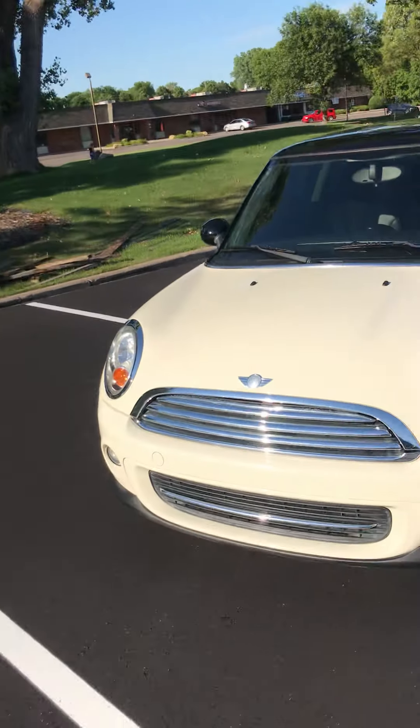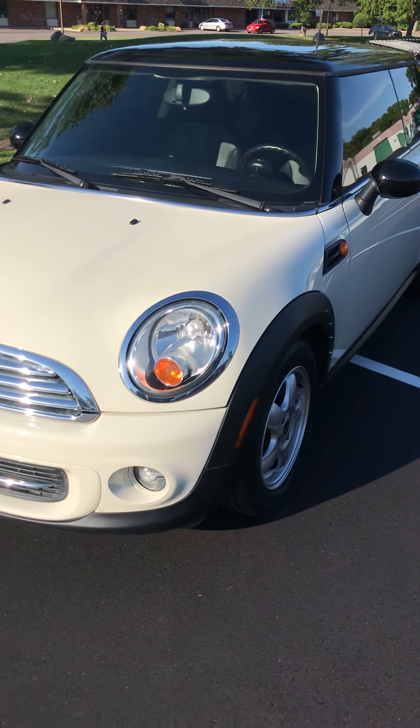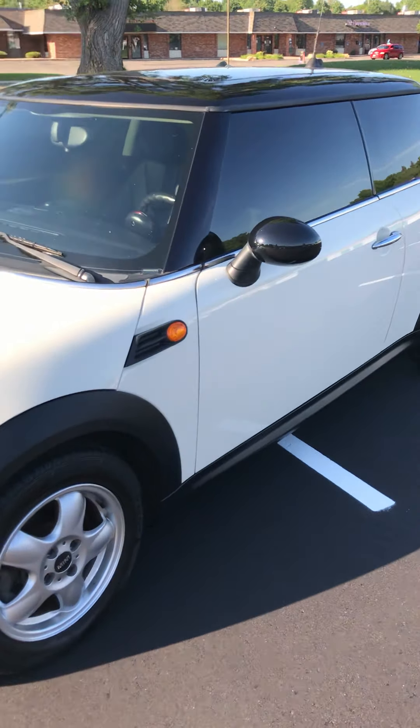We have this 2011 Mini Cooper. It's a manual. It's got pretty low miles — 67,000, I want to say.